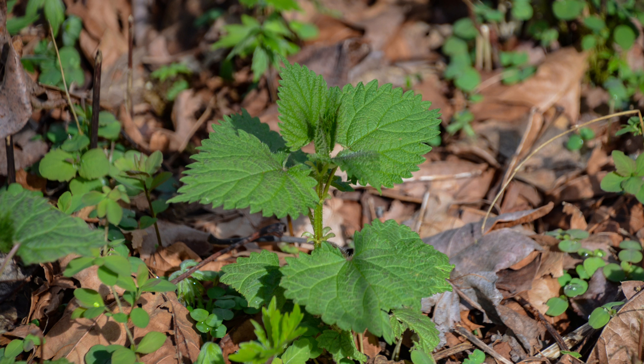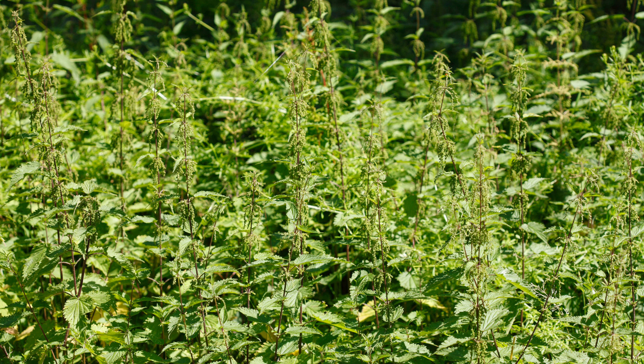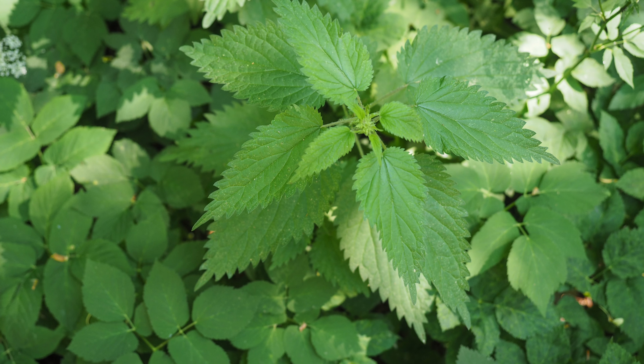Nettles thrive in nitrogen-rich soil and love disturbed areas, making them a common sight in wastelands, neglected gardens, and even near compost piles. Their persistent roots and stinging hairs make them unwelcome guests in most cultivated spaces. However, for the adventurous forager, nettles offer a readily available bounty. You'll find them in shady areas with moist soil — like forests, river banks, and even some backyards. Look for tall plants with coarsely serrated leaves and prominent stinging hairs on the stems and undersides of leaves.